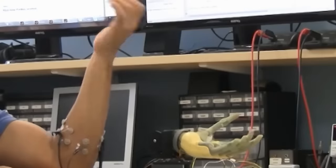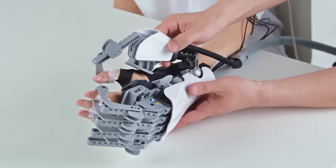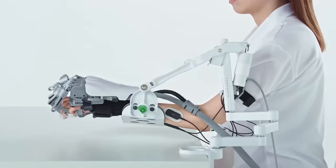Exciting advancements in the field of medicine have brought forth remarkable progress. Engineers in Japan have developed a myoelectric prosthesis that aims to restore sensation to a paralyzed arm.